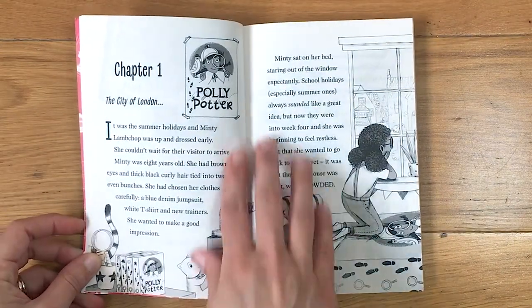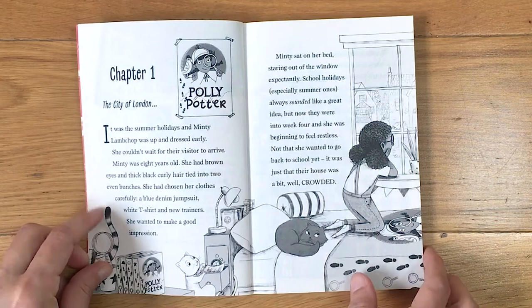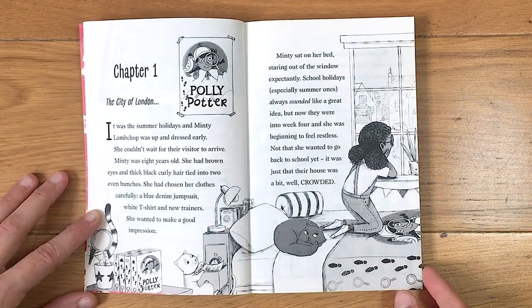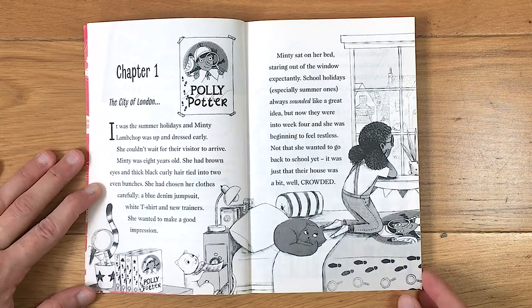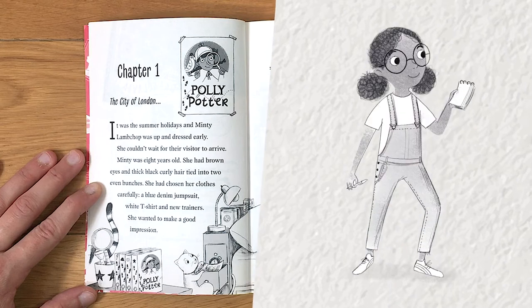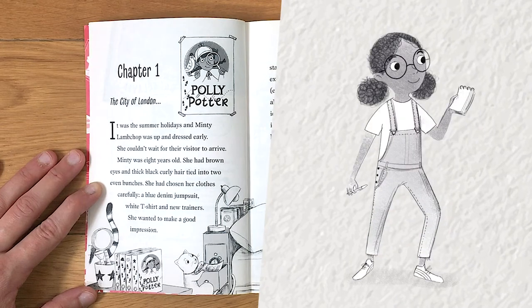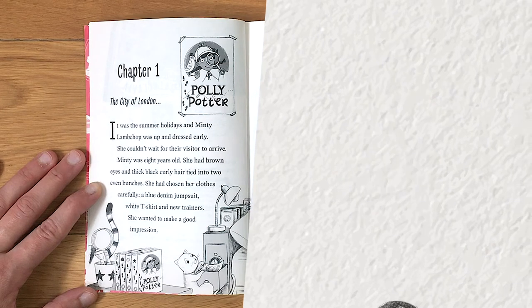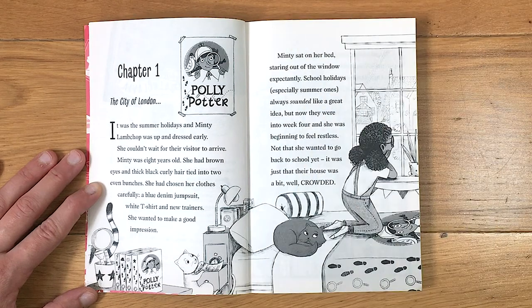Chapter 1: The City of London. It was the summer holidays and Minty Lambchop was up and dressed early. She couldn't wait for their visitor to arrive. Minty was eight years old; she had brown eyes and thick black curly hair tied into even bunches. She had chosen her clothes carefully — a blue denim jumpsuit, white t-shirt and new trainers. She wanted to make a good impression. Minty sat on her bed, staring out of the window expectantly.